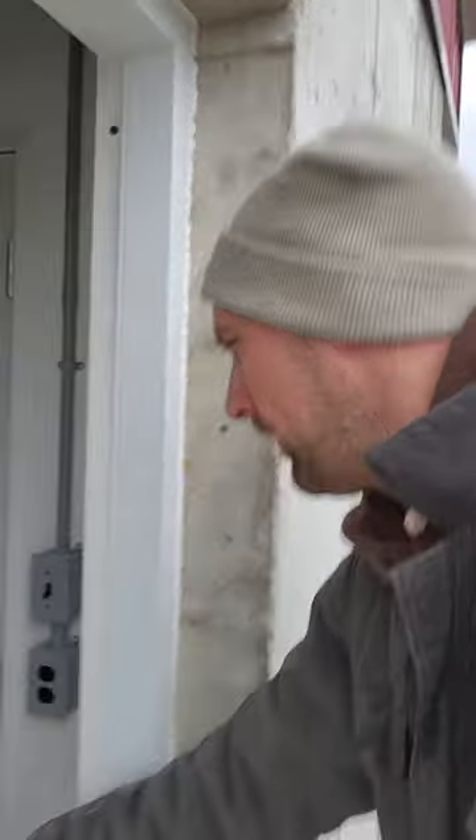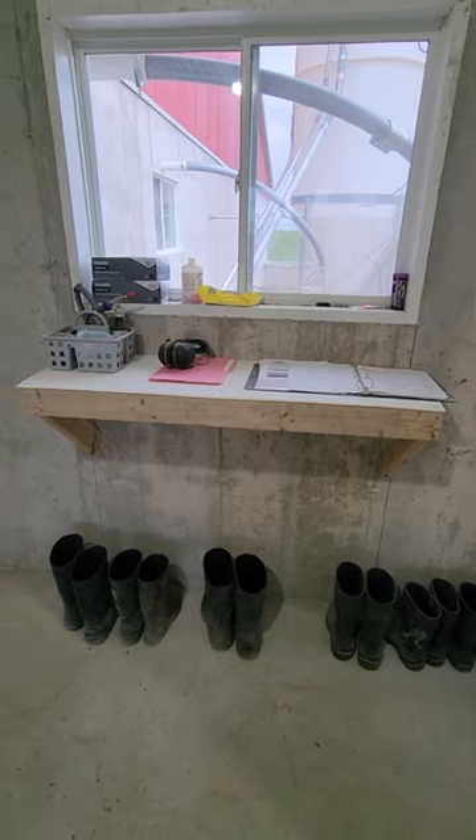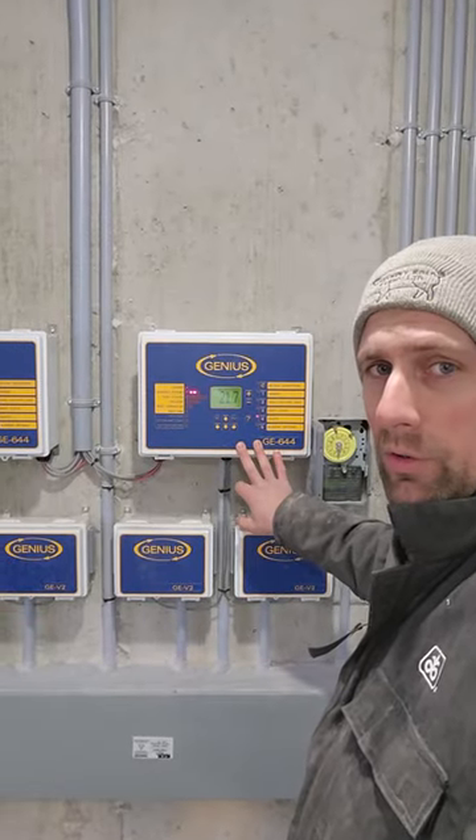When you get into the barn, there's a little bench here — we have to leave our outside boots out here and put inside boots on when you cross that line. That's so we don't bring any diseases into the barn. We also have a shower here and a little workbench there.